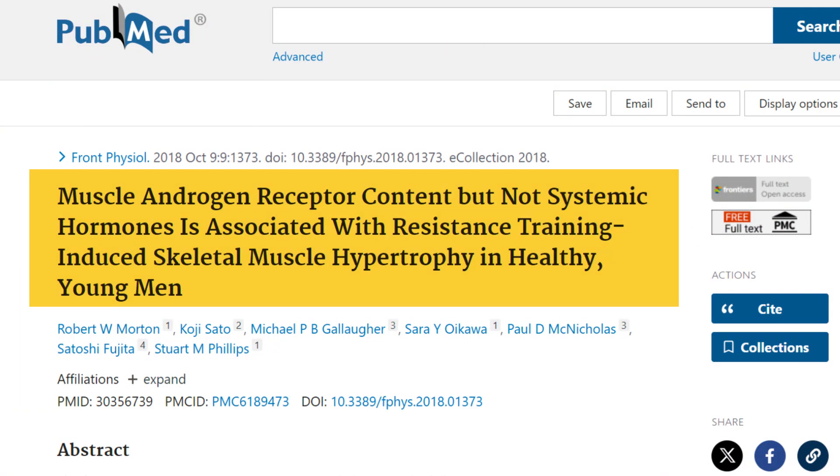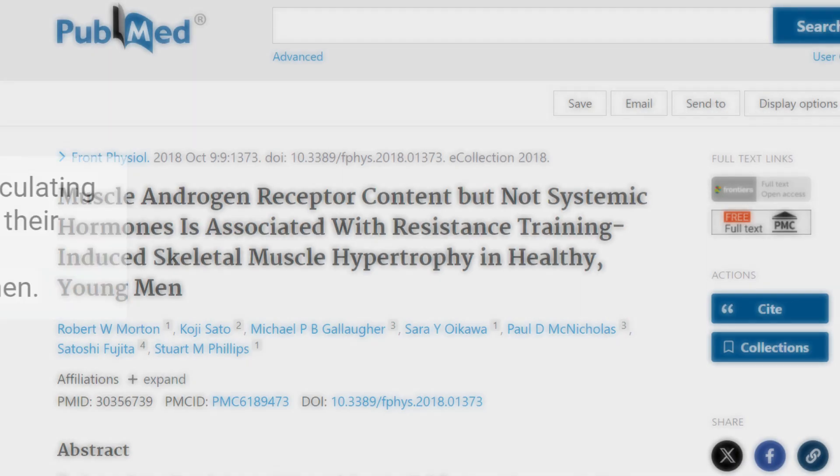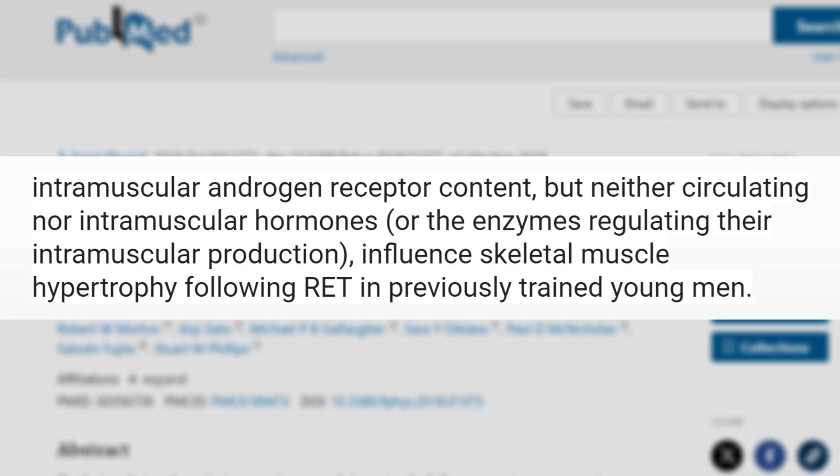Here's a crazy fact about androgen receptors you probably weren't aware of. This study is titled 'Muscle Androgen Receptor Content But Not Systemic Hormones is Associated with Resistance Training Induced Skeletal Muscle Hypertrophy in Healthy Young Men.' They noted that intramuscular androgen receptor content, but neither circulating nor intramuscular hormones or the enzymes regulating their intramuscular production, influenced skeletal muscle hypertrophy following resistance exercise training in previously trained young men.